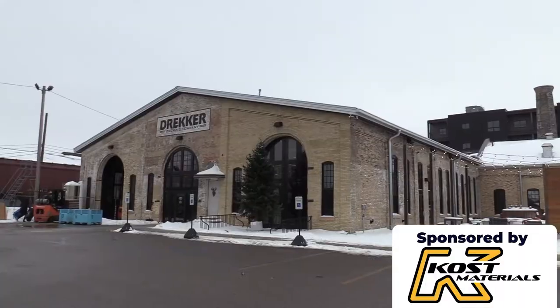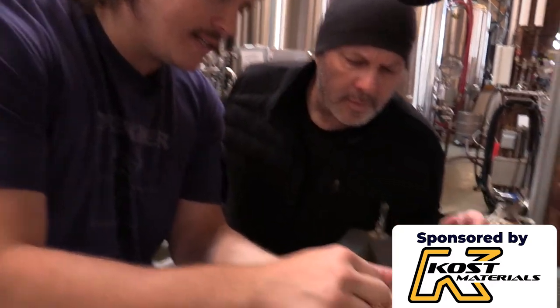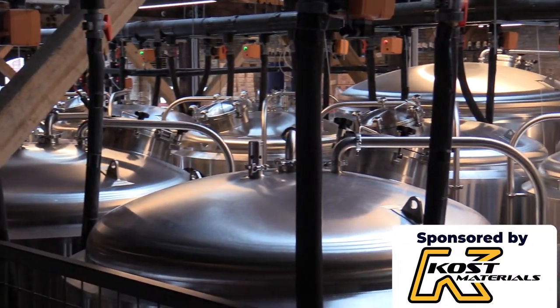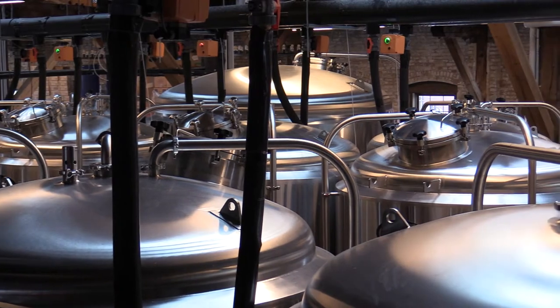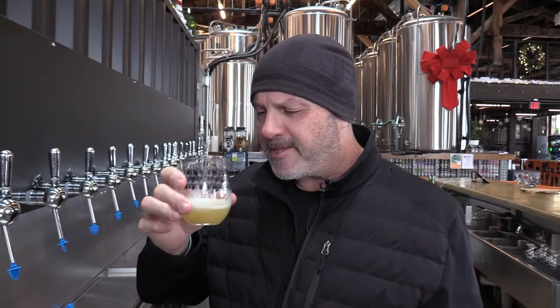Hello. Welcome to another episode of This is How They Do It. My name is Kevin Flynn. We're brought to you by our friends at Coast Materials, and we're here at Drecker Brewing in Fargo, North Dakota to find out how they do it — how they take handfuls of grain and barley and malt and turn it into a delicious malted beverage that comes right out of the tap. Let's go find out how they do it.